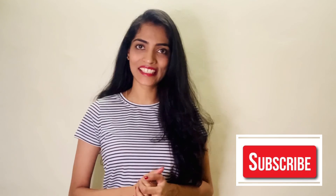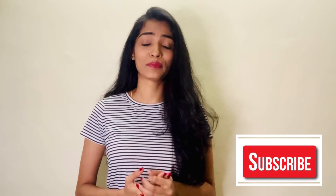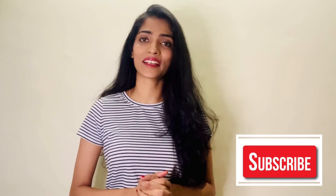Hope you guys liked this video! If yes, please don't forget to like, share, comment, and subscribe to my channel. You can also follow me on Instagram for more pictures and updates regarding my videos.